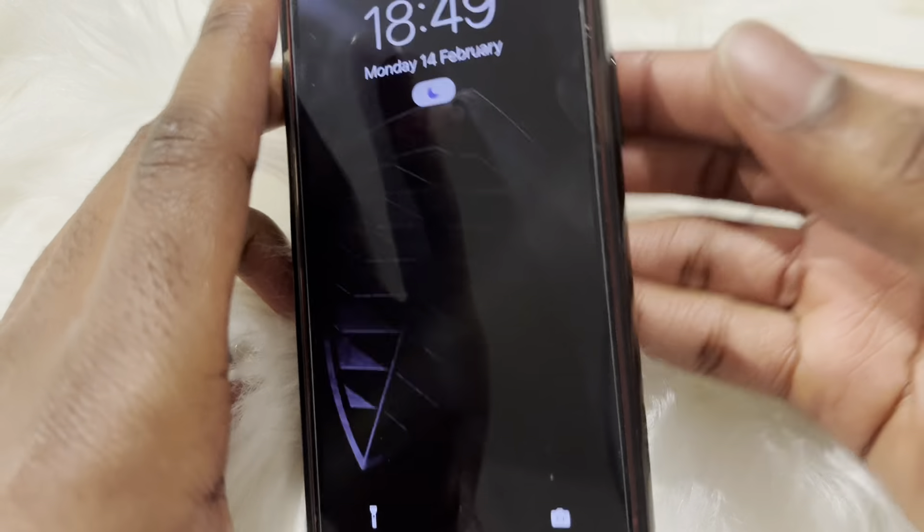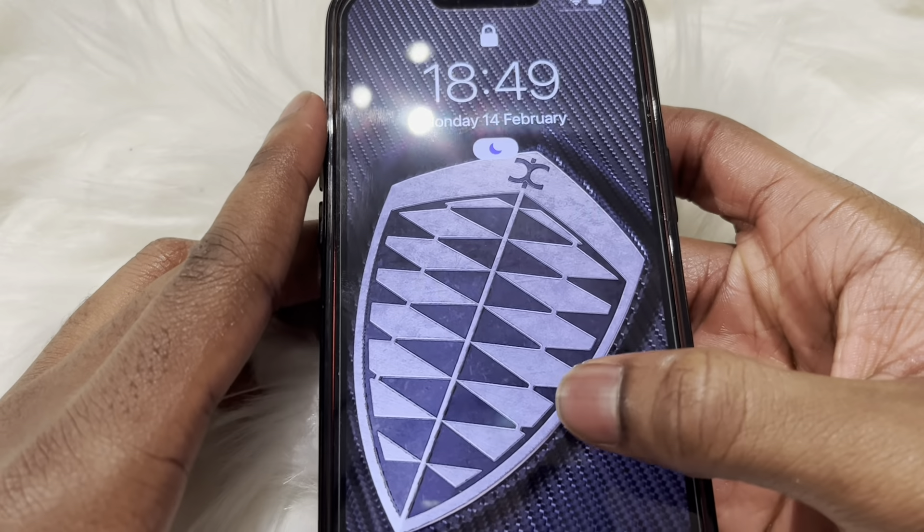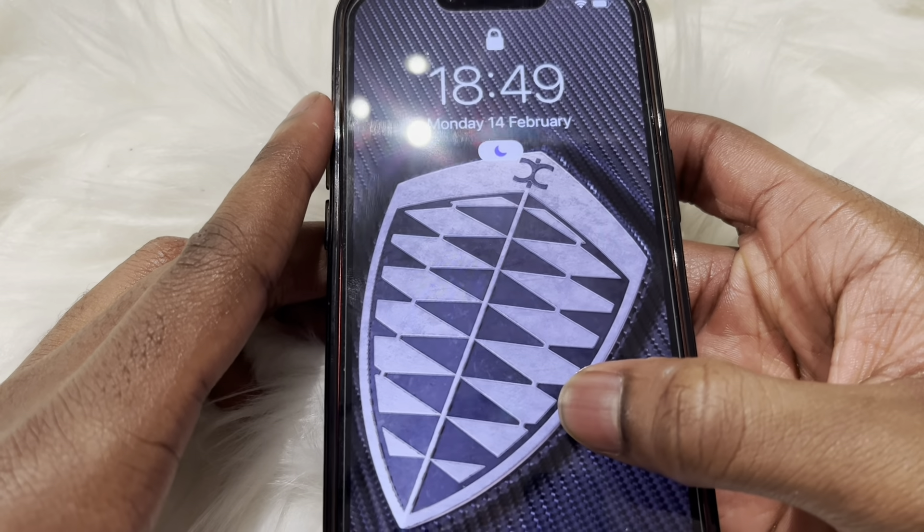Hello guys, welcome back to another Lucy Rose for Tech video. Today I'll be showing what's on my brand new red iPhone 13, so let's get straight to it.